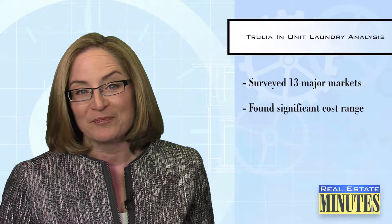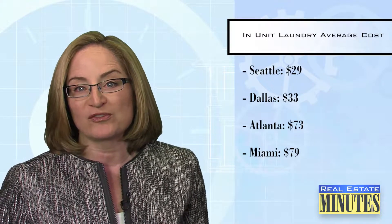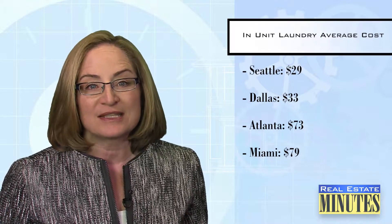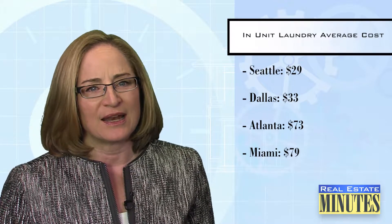I actually thought this was pretty interesting. If you live in Seattle, Atlanta, Dallas, or Miami, then you should go ahead and spring for the apartment with a washer dryer. It'll cost you less than 80 bucks a month on average. And all things considered, that seems like a worthwhile amount to spend for a whole lot of convenience, especially on Sunday nights.